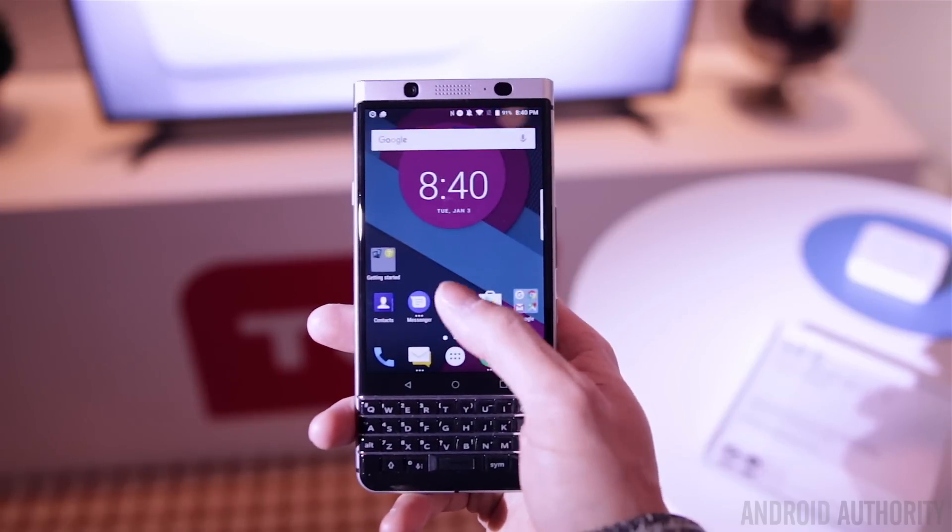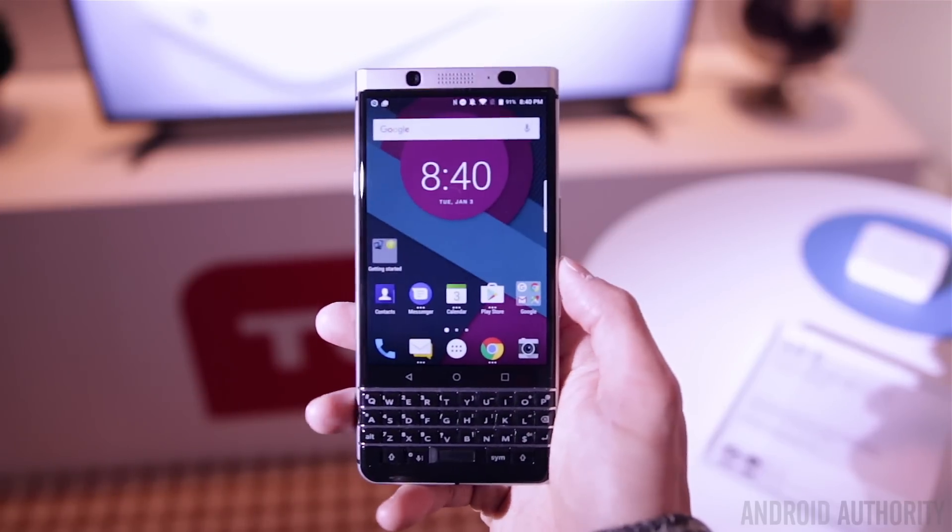It's a phone that's going to be geared more towards the enterprise market, but it will be sold unlocked and also through carriers.